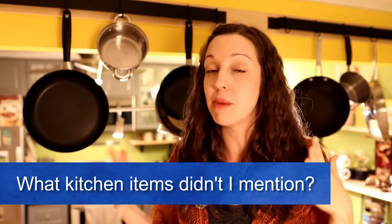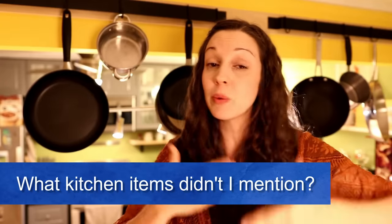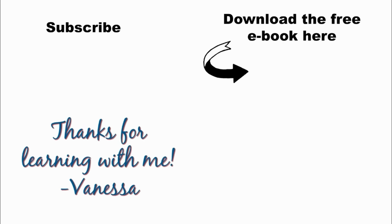Thank you so much for joining me for this kitchen vocabulary lesson — it also gave me an excuse to clean the kitchen really well! I hope this lesson helped you expand your vocabulary. Now I want to ask you a question: what are some kitchen items that I didn't mention? Or maybe you have some things in your kitchen that don't exist in American kitchens — let me know in the comments, and make sure you read other students' comments too, because you can just keep expanding your vocabulary. Thanks so much for joining me and I'll see you again next Friday for a new lesson. The next step is to download my free ebook, Five Steps to Becoming a Confident English Speaker. You'll learn what you need to do to speak confidently and fluently. Don't forget to subscribe to my YouTube channel for more free lessons. Thanks so much, bye!